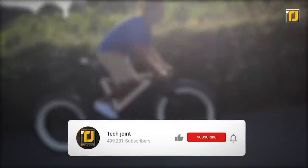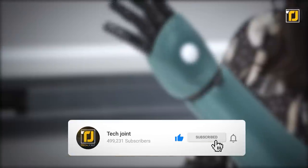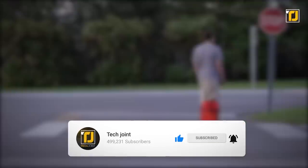Comment below which of these gadgets you want to buy immediately. Don't forget to like the video, subscribe to TechJoint, and we'll see you in the next one.